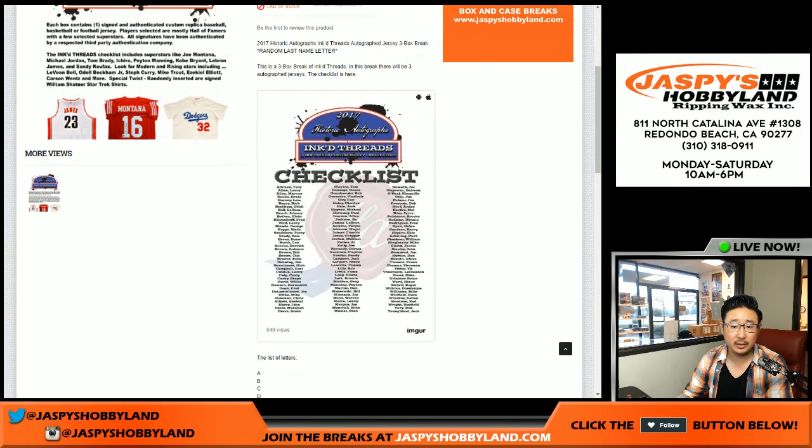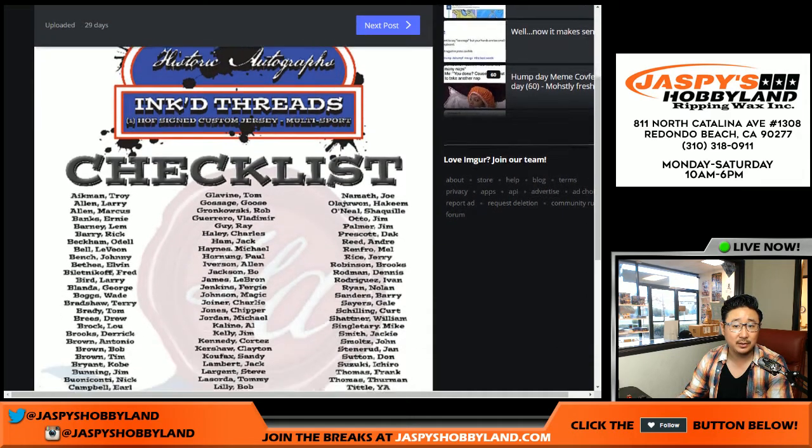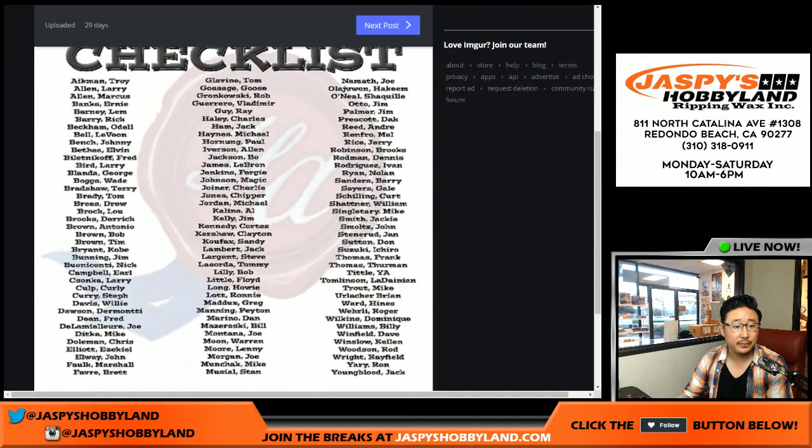I'll drop a link right here in just a second, but just so it's on camera as well — this is the checklist right here. So if you felt like you wanted to trade — now there are extra people that aren't on the checklist, but pretty much all the big names are on there. I'm going to pause the video, see if there are any trades and letters. When you come back we'll have a three-box break. Stick around, we'll be right back.